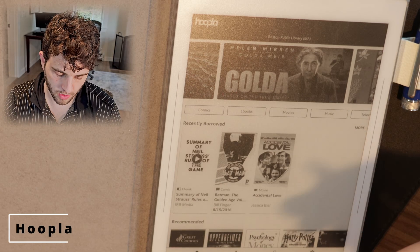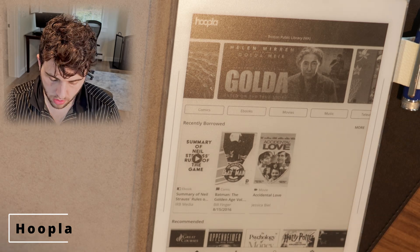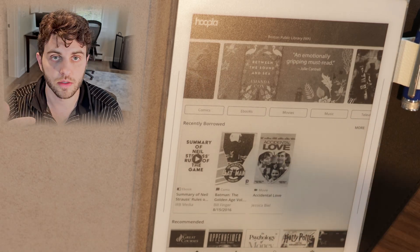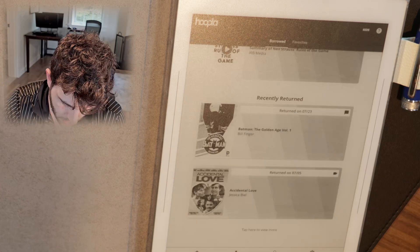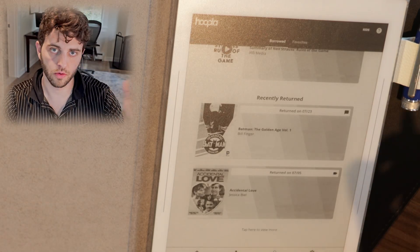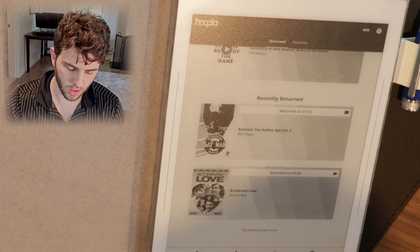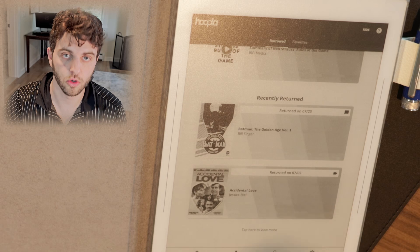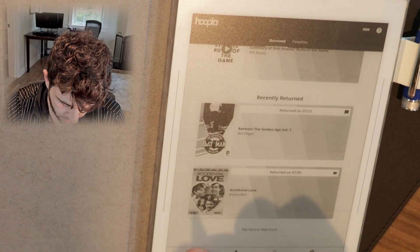Hoopla is another one. There are comics, ebooks, and like the Libby app it's something you can probably get through your library. They have rental periods so once the rental period's gone it goes away but you can re-rent it. I believe you can even watch some movies on this on your phone or laptop too. So Hoopla gets the stamp of approval here.